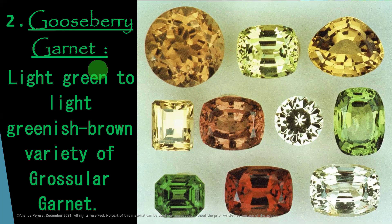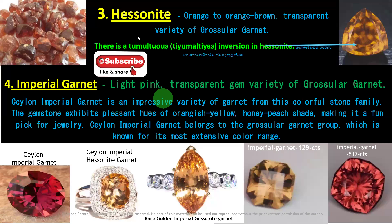Number one is chrome Demantoid, number two is Gooseberry Garnet. Number three is Hessonite. Look at the rough Hessonite Garnets — another name for this is Gomedha. It is Hessonite Garnet, orange to orange-brown, and a transparent variety of grossular garnet. There is a tumultuous inversion in Hessonite Garnets.